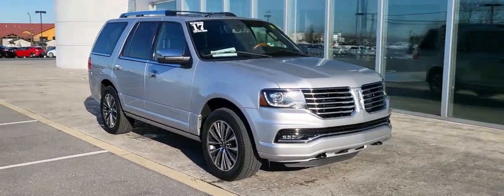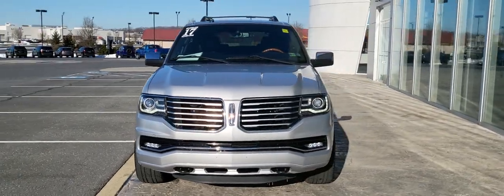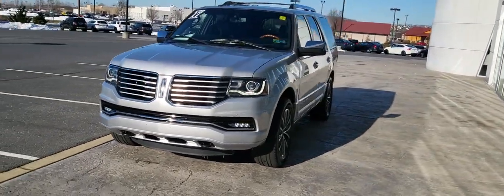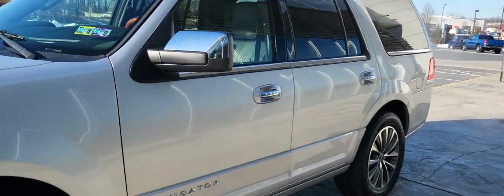You're gonna love the 2017 Lincoln Navigator. This vehicle still has fewer than 80,000 miles on the clock, so it won't last long. Go big or go home — here's a full-size Navigator.